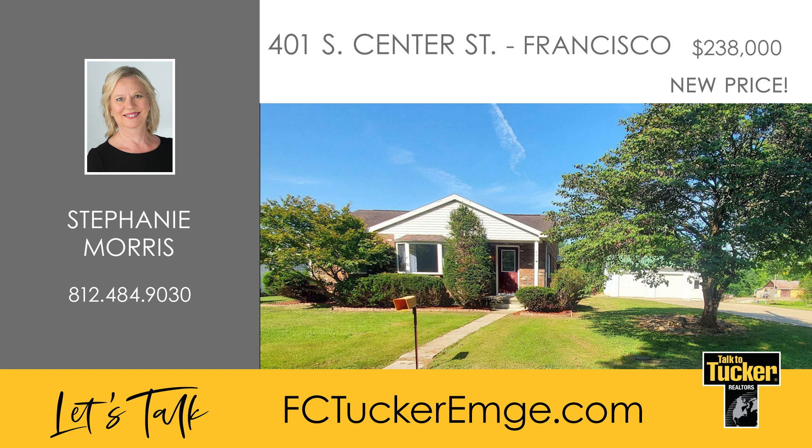Don't miss your chance at this great home. Talk to Stephanie Morris at 812-484-9030.